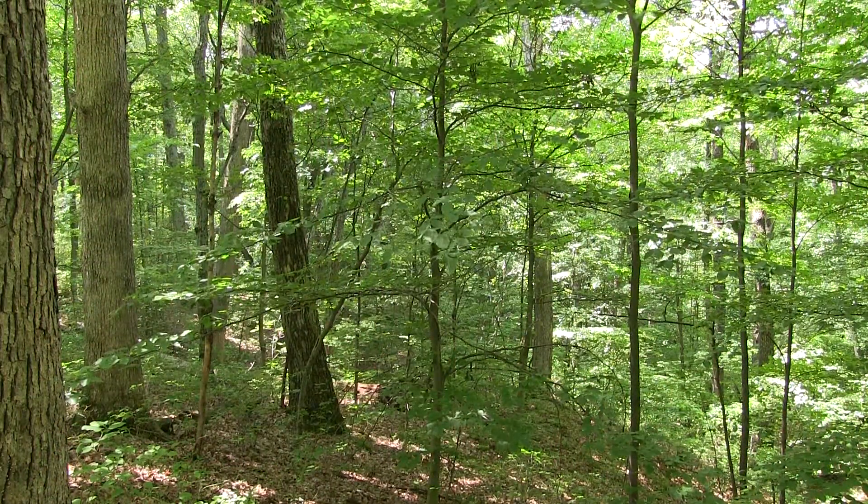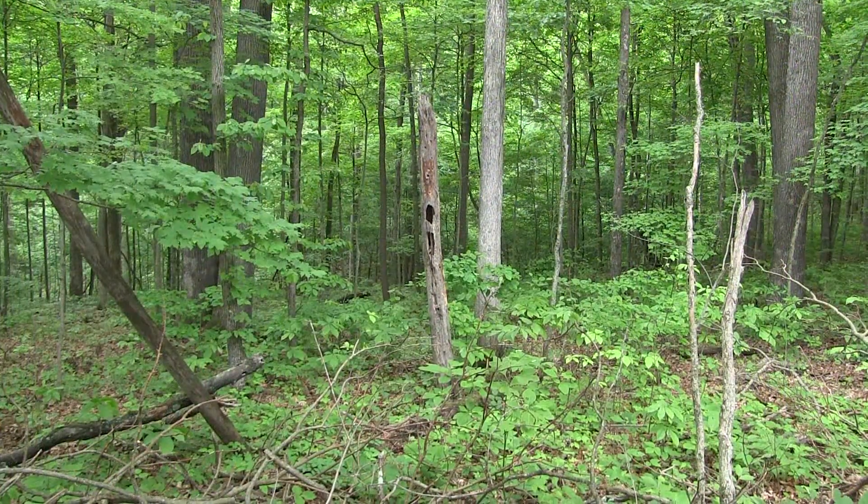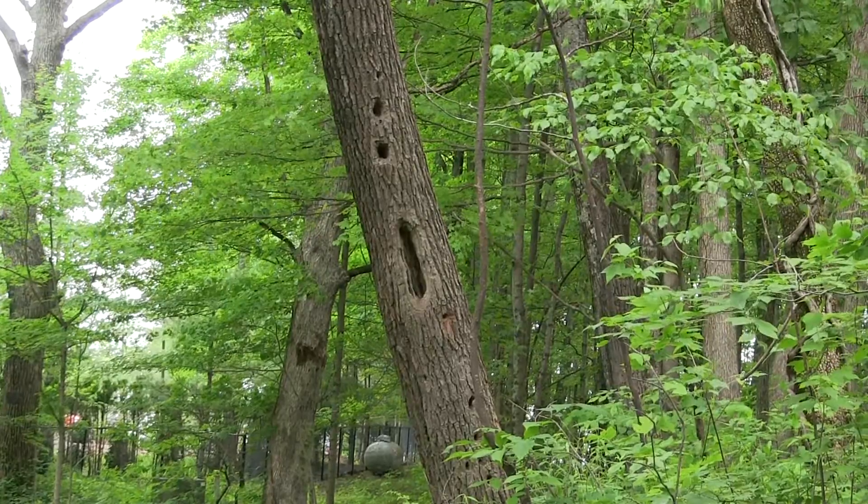It's also important to have dead standing snags and trees with large dead branches. Woodpeckers need that dead wood in order to drill their cavities, and other birds like chickadees, nuthatches, and bluebirds